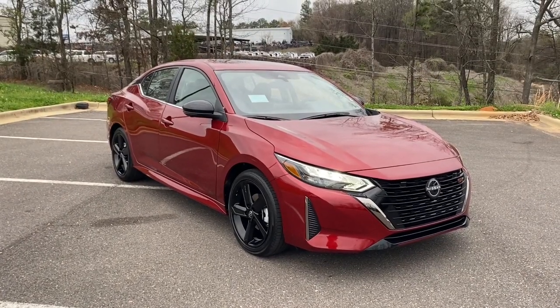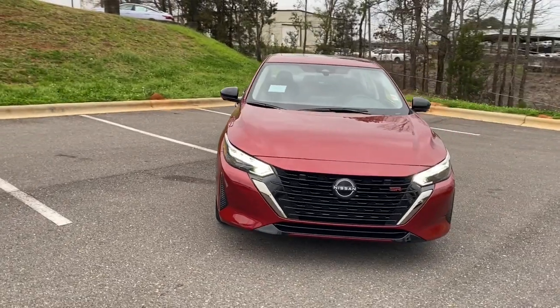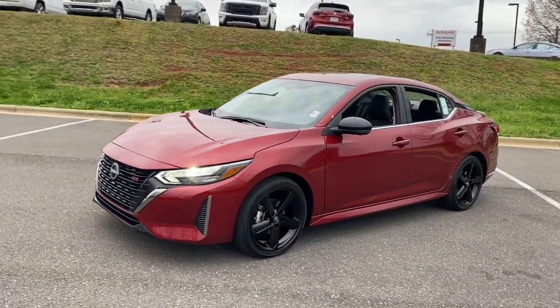Get into a car with value. 2024 Nissan Sentra. Comfort, convenience, safety and fun are all yours in the sleek and spirited Sentra.